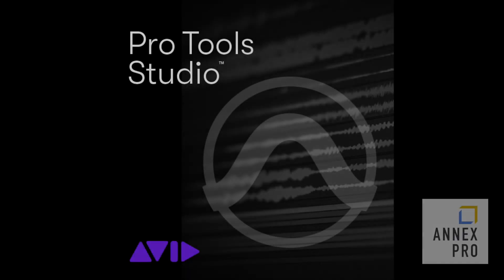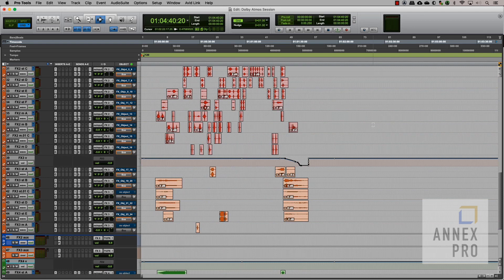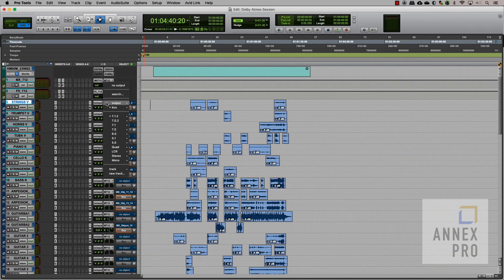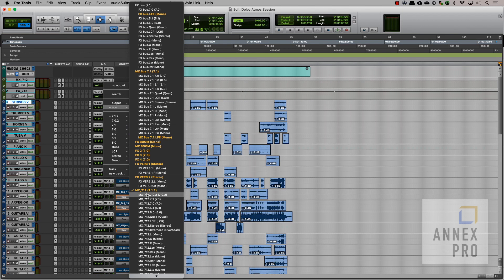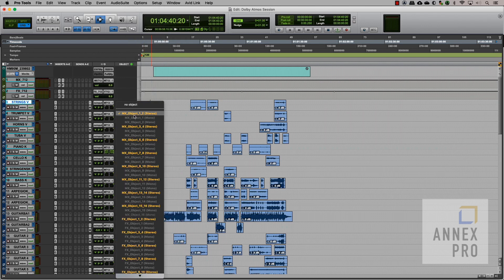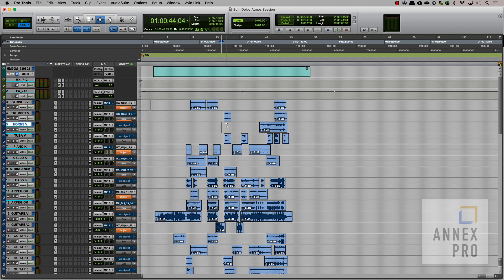Pro Tools Studio is the core of a complete music production system, providing the creative canvas to produce larger, more compelling music with ease. Get the advanced features professionals need to take projects further, including double the audio track count of the previous Pro Tools software, plus surround and immersive audio mixing capabilities.